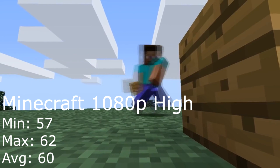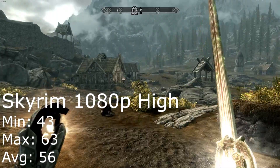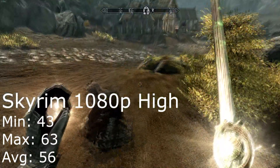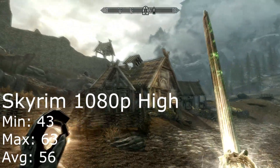For some reason my recorder wouldn't let me record Minecraft, so the gameplay shown is just the trailer. And last but not least, Skyrim at 1080p max settings was a pleasure to play, averaging 56 FPS, only dropping to 43 and capping off at 63 frames per second.